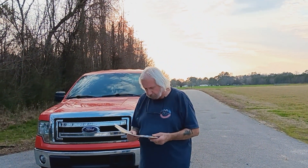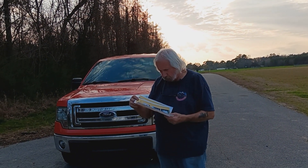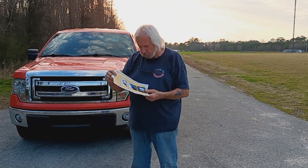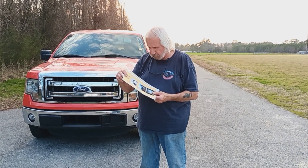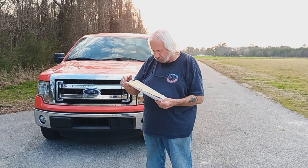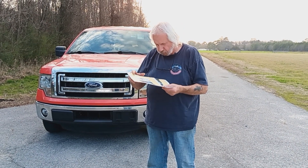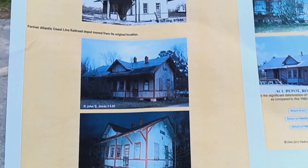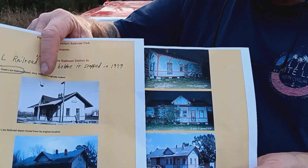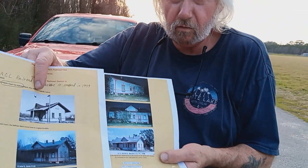I've taken a couple of pictures here and printed them. The ACL, which stands for Atlantic Coastline Railroad, ran through Sunbury, Roduka, and that area. I believe it stopped in 1979. These are pictures of the train depot at Roduka, North Carolina. My father, Fred Blanchard, and I went there years ago when I was just a young person — we waited for the train at the depot, and they delivered a swimming pool from Sears and Roebuck on the train to us.